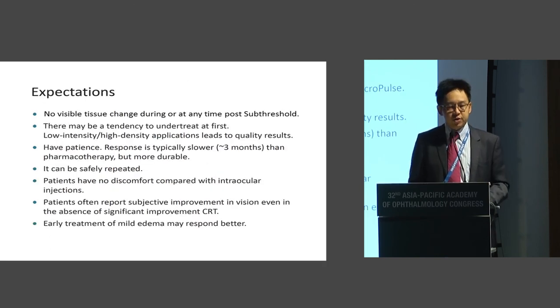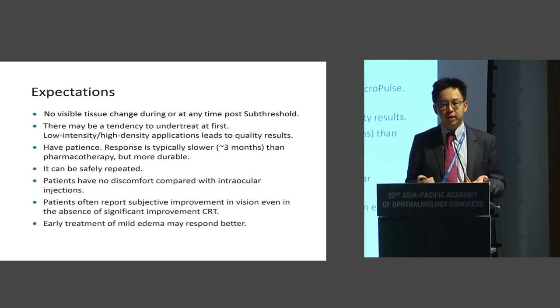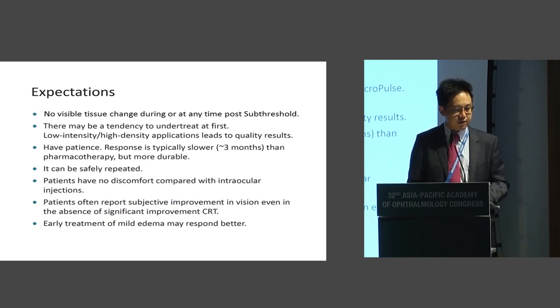What should you tell your patient? You have to be patient. As with any form of focal laser, it takes time to take effect — the response may take up to three months, but it lasts a long time. It can also be repeated: after three months of micropulse sub-threshold laser, if the patient still has persisting macular edema, you can repeat the laser at the areas of thickening seen on OCT. There's often subjective improvement in vision even if you still see thickening on the OCT.